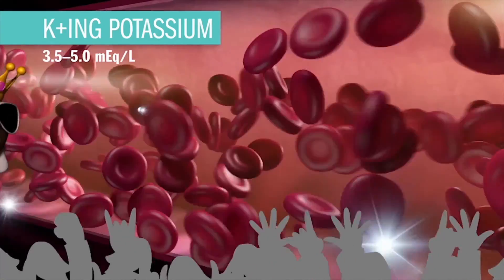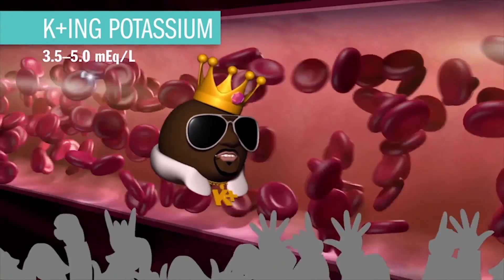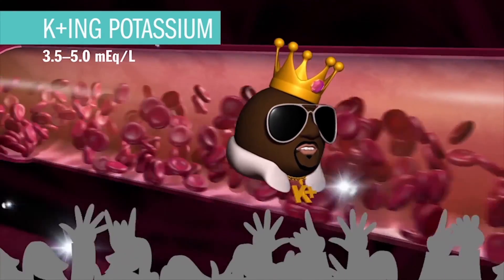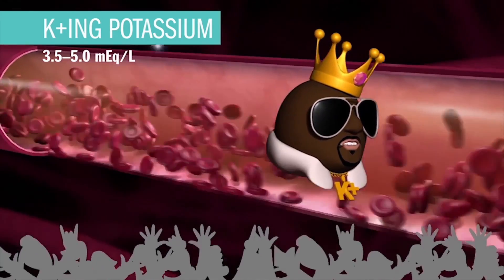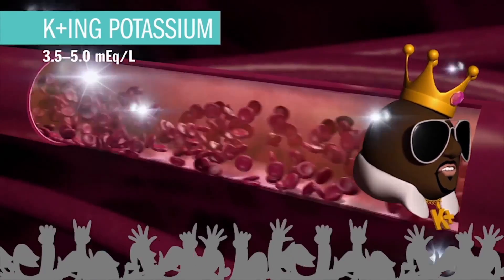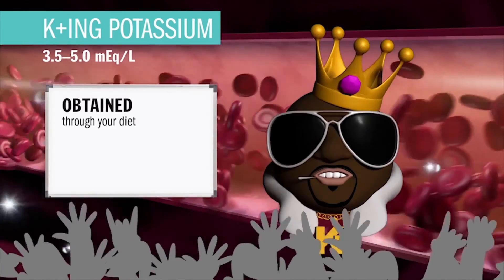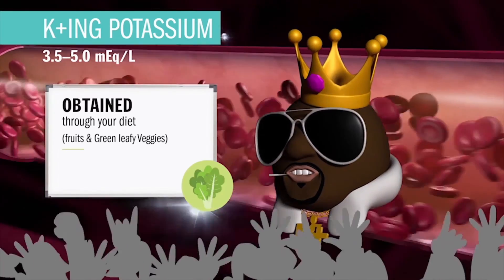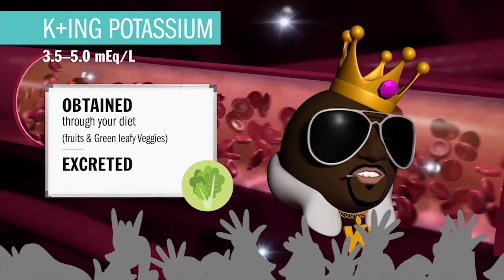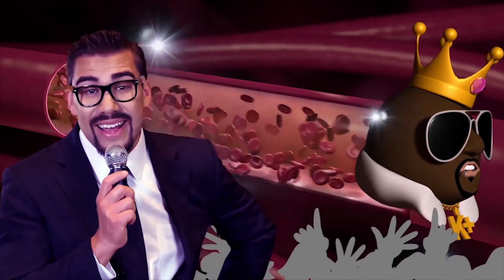First on the list is King Potassium, at 3.5 to 5.0 milliequivalents per liter. He's the king of action and contraction, especially in the heart and skeletal muscles, keeping each muscle cell charged — basically polarized — via the sodium-potassium pump. His slogan is: 'I'm the king of action and contraction, baby.' He's obtained through the diet via fruits and green leafy vegetables, absorbed in the intestine, and excreted via the bowels and kidneys.